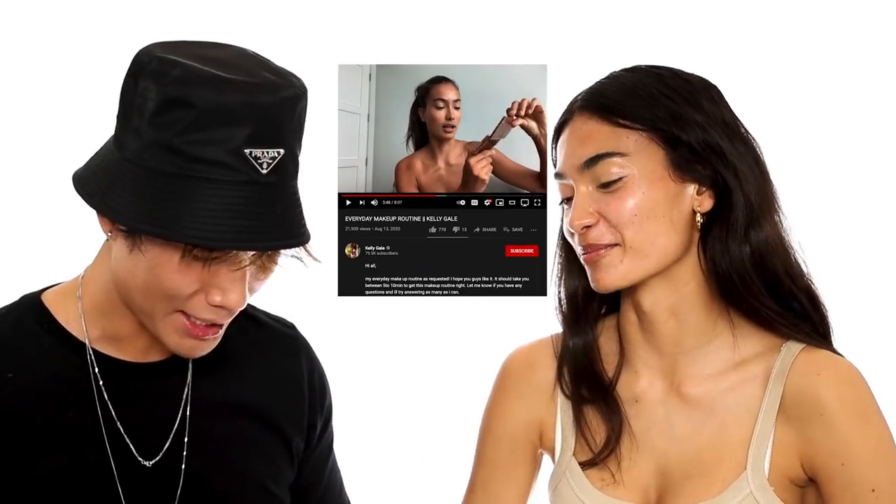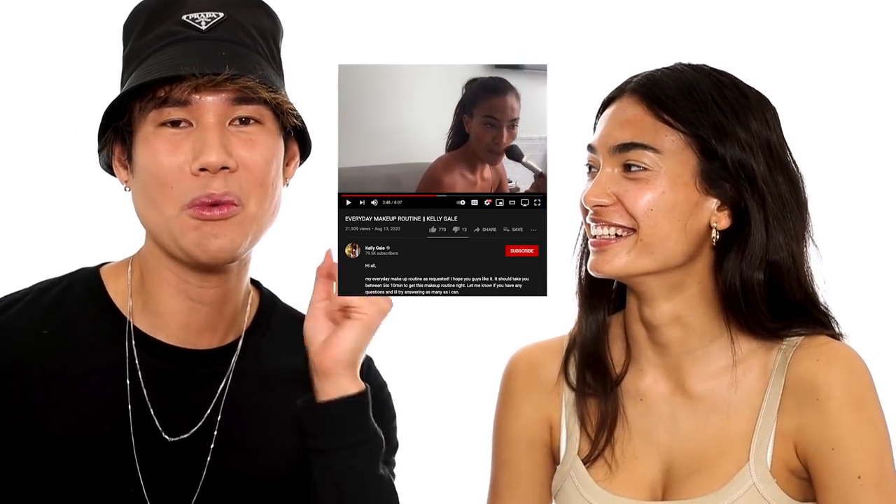Have you done a makeup tutorial on YouTube yet? I have, yeah — I did my everyday makeup routine. We'll link that below. I feel like 90s supermodel is very warm tone, very cut crease, lighter on the lid, a little bit of a winged liner — something sexy but matte.